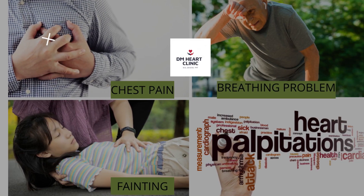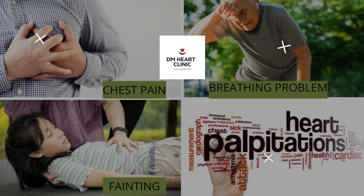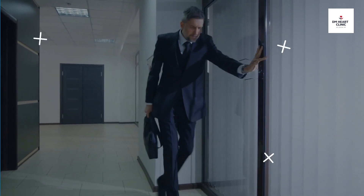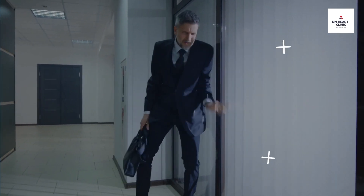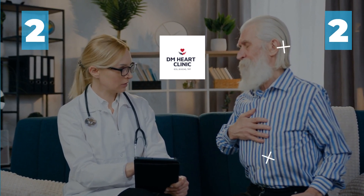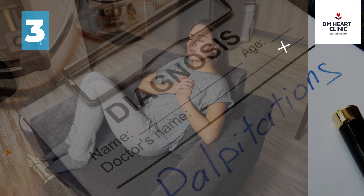To evaluate various symptoms related to the heart, such as exhaustion, shortness of breath, vertigo, dizziness, and fainting. To investigate the cause of chest pain that cannot be diagnosed with a treadmill test.